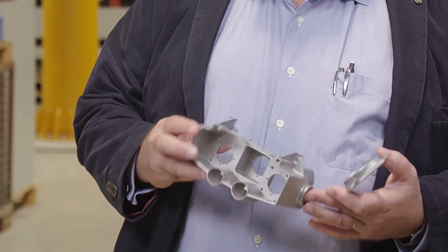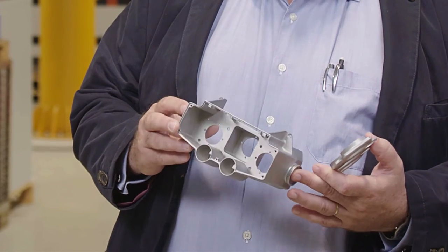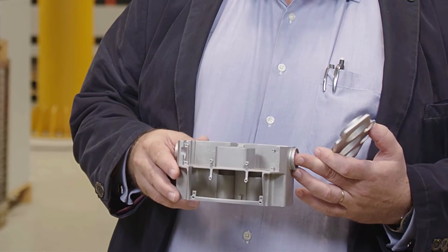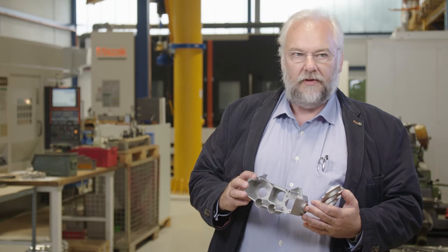This component is a very good example of where the limits of mechanical production lie. The undercuts and thin ridges create problems for production. Additive manufacturing makes it easier for us to produce these parts. The major advantages here are that the parts are lighter and we can achieve the perfect material composition.